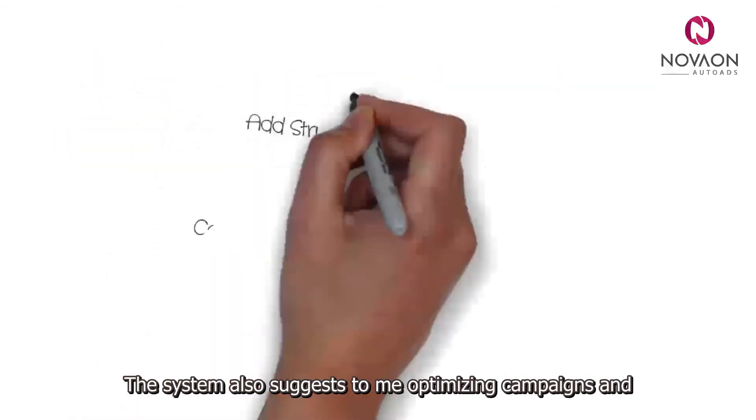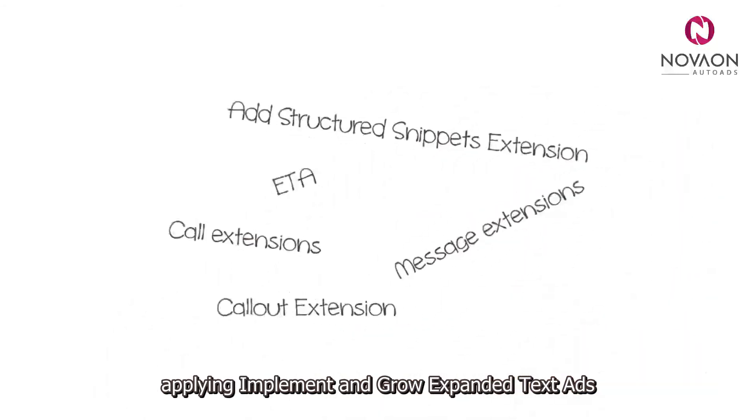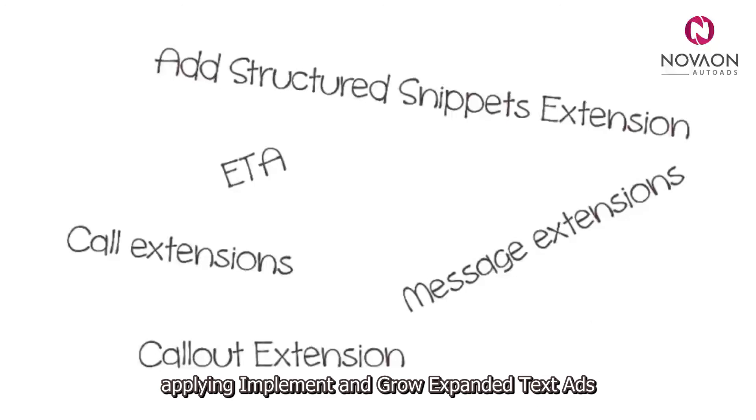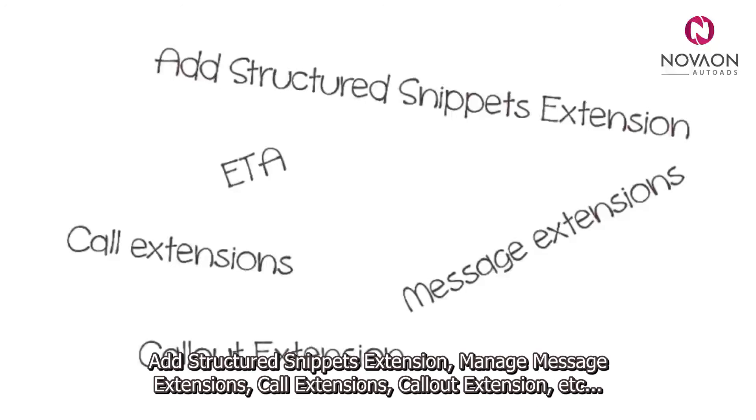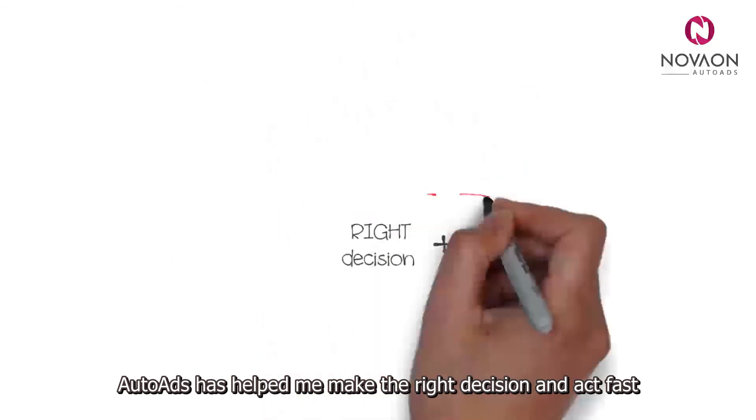The system also suggests optimising campaigns and applying, implementing, and growing expanded text ads. There are also additional features such as ad structured snippet extension, manned message extension, call extension, call out extension, etc. Auto Ads helped me make the right decision and act fast. It is all automatic.